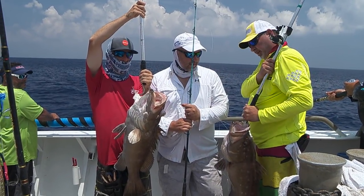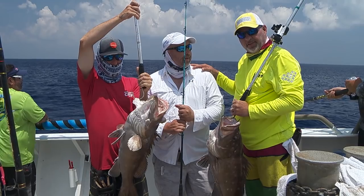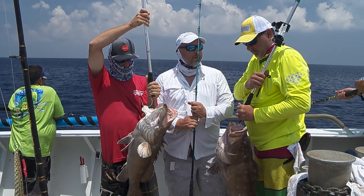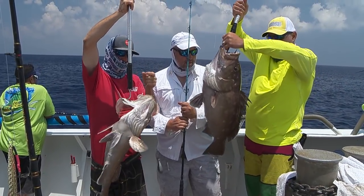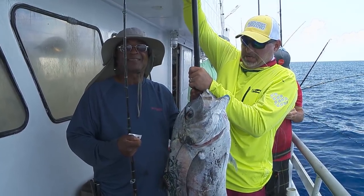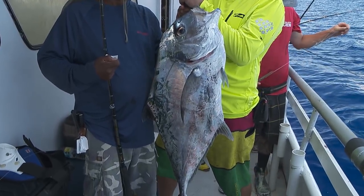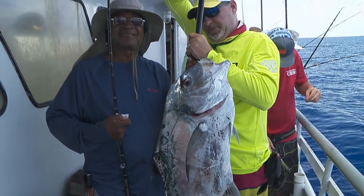Nice double header — all the way from Michigan to join us on our Pulley Ridge Yankee Captains Long Range Adventure. Just drop down, double header, right there. Nice African Pompano — just another one of the many species that you can catch out here on these long-range trips, bottom fishing on the Yankee Captains.